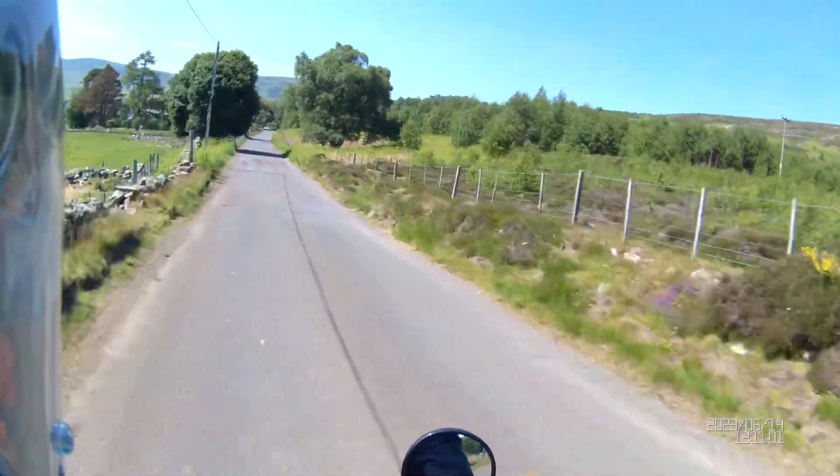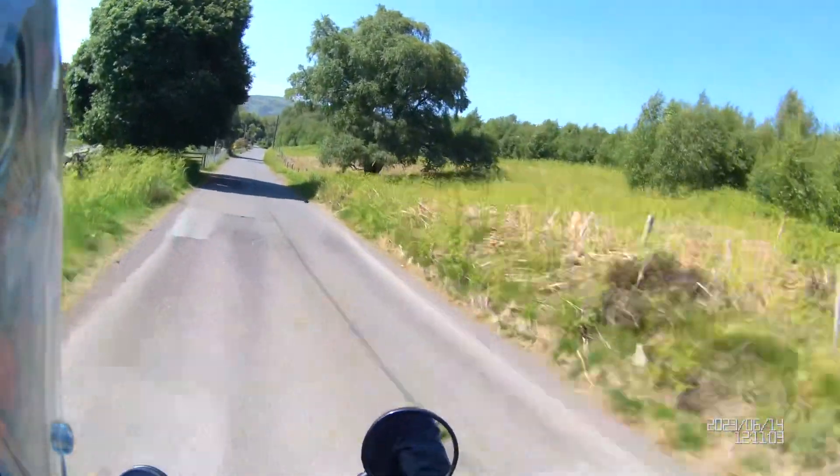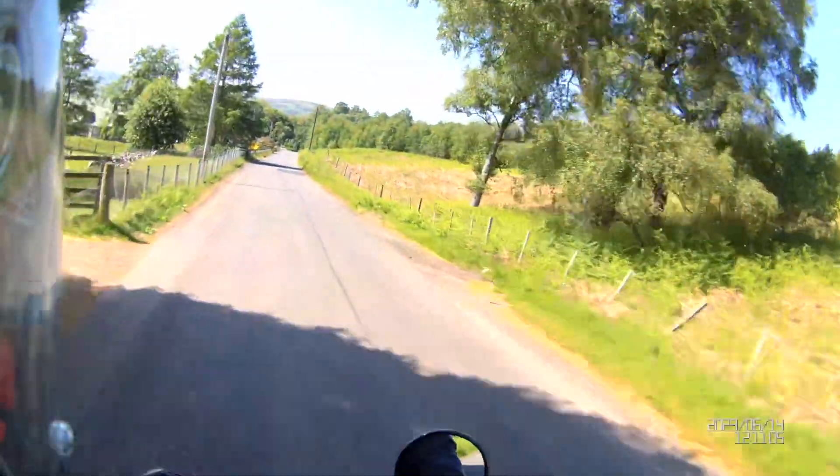For this kind of wide, twisty, kind of bumpy, off-ish road — this is where I think this bike is absolutely amazing and where it suits.